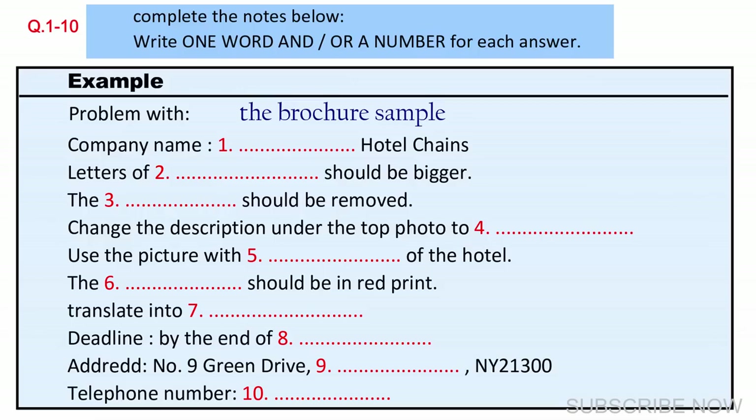Sure. How may I address you? I'm Mary Jane from Central Hotel Chains. Nice to meet you. I've got samples of the previous version. I assume it is your company's advertising brochure. Yes. What exactly is the problem? Well, it was printed the year before, so some of the information is already out of date. There are also a couple of problems with the layout.